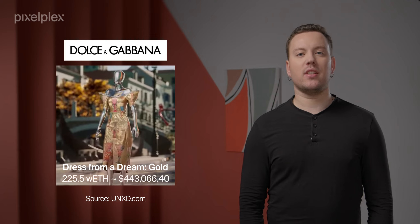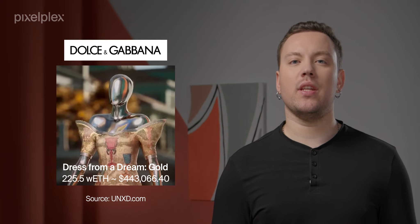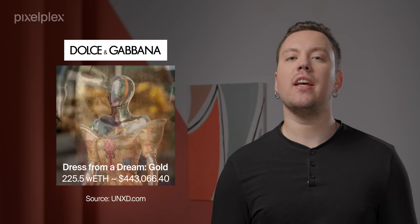Dolce & Gabbana, for instance, created a clothing collection that comes with its own NFTs. It was a unique nine-piece collection called Collisione Genesi. The brand sold it at auction for a total of 1,885 ETH, which is the equivalent of $5.6 million.